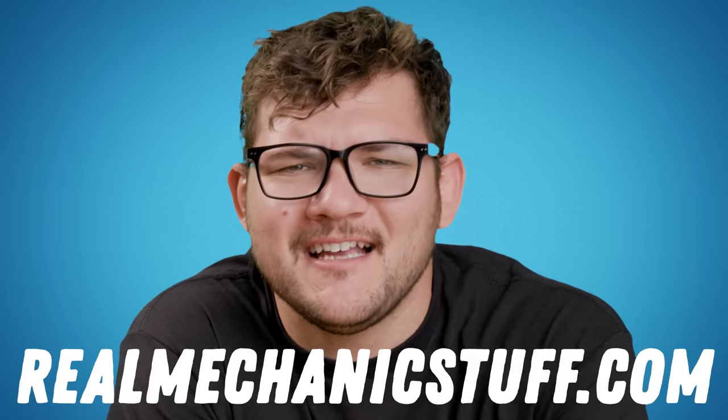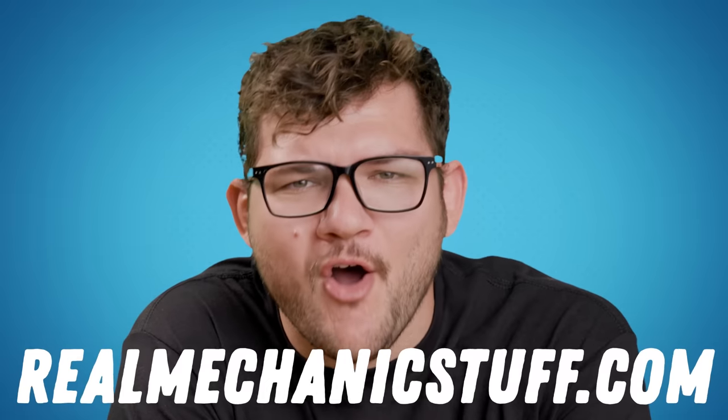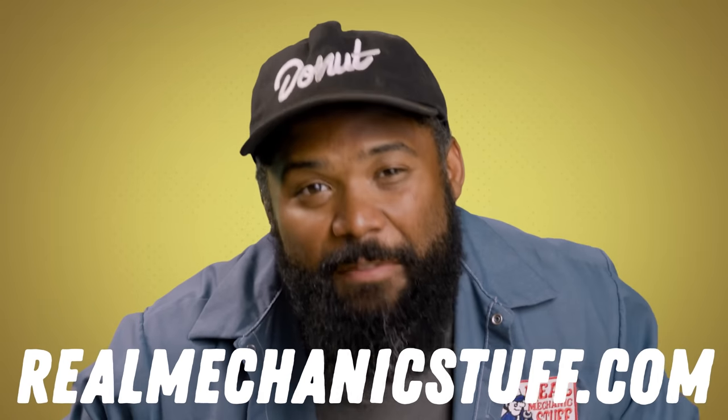If you've ever shot a video and thought it should be on this channel, head on over to realmechanicsstuff.com and send it to us. You might see it in an upcoming video. We're forcing Tony to watch every single one of them — he's losing his mind, and it's a joy to watch.